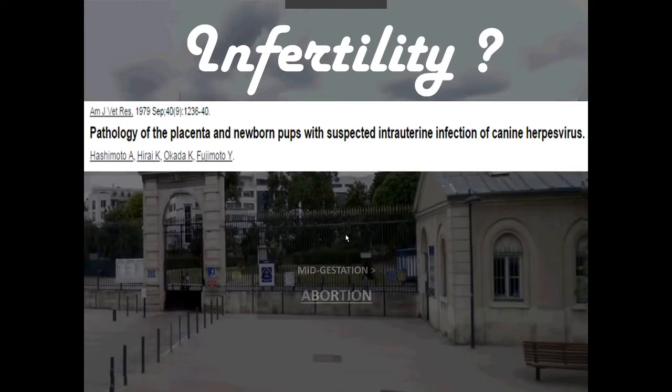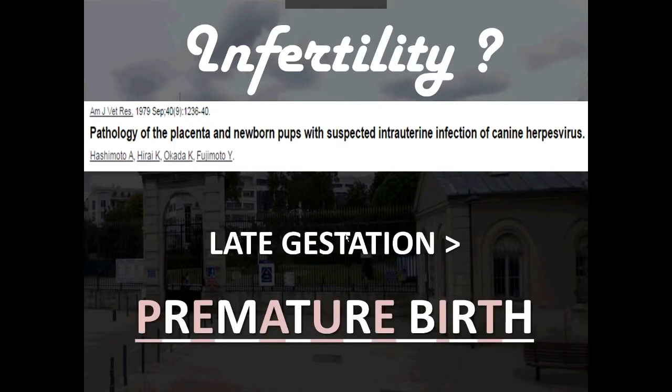So herpes can lead to fetal death and mummification in early gestation. In mid-gestation, it was leading to abortion — there will be expulsion of material, a dead puppy, or some vulvar discharge. You will see external clinical signs when the bitch is infected in mid-gestation. In late gestation, they typically ended up with premature birth. Prematurity carries a very poor prognosis in puppies because very often they haven't secreted the surfactant — a liquid that helps them breathe properly. In cases of premature birth, it's very hard to save those puppies and neonatal mortality rates are very high.